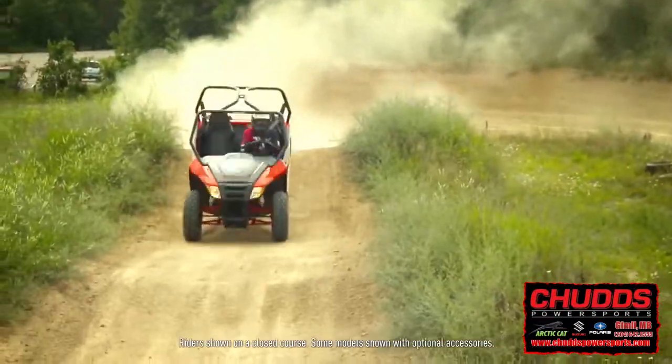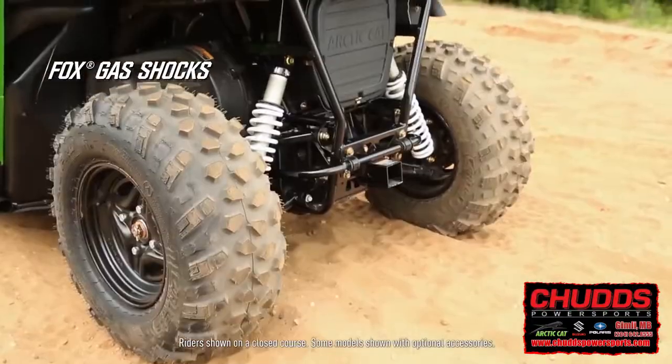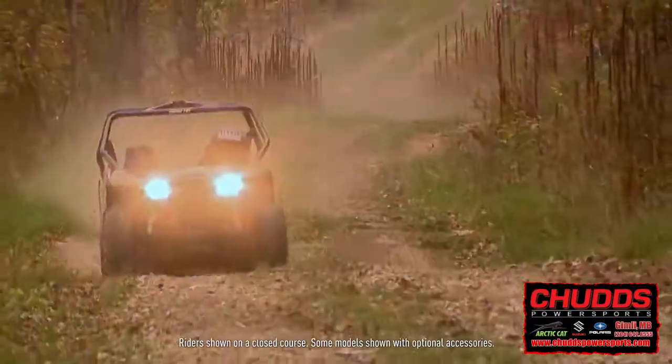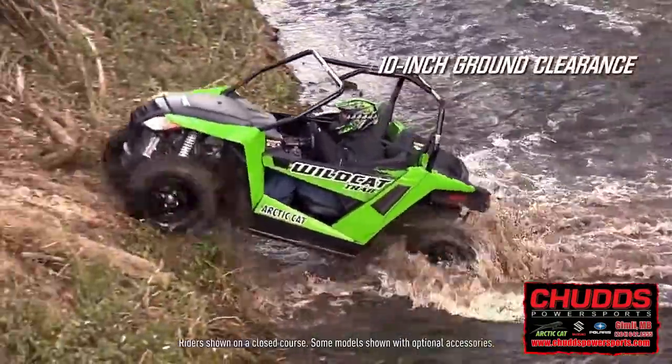You've got to experience the suspension: A-arms front and rear, sway bars, and premium nitrogen-charged Fox shocks all the way around. Suspension travel comes in at a very advantageous 10½ inches rear, 10 inches front. Add to that 10 inches of ground clearance.